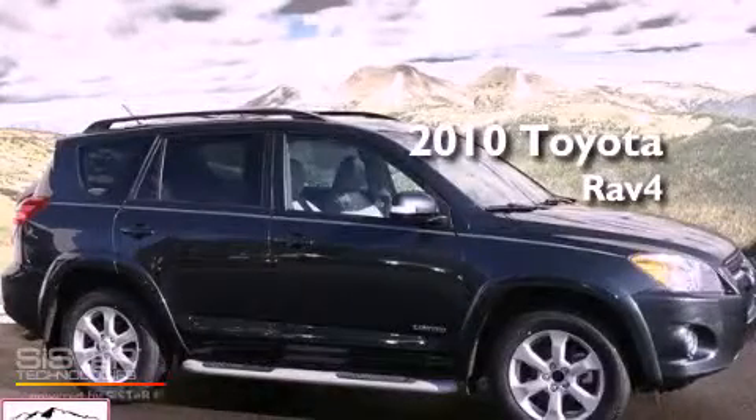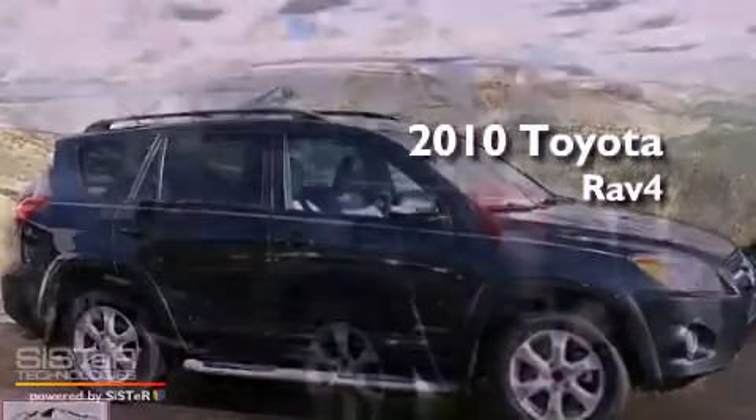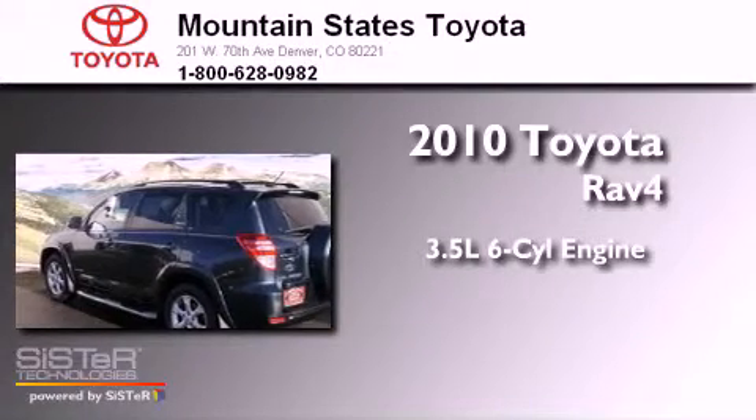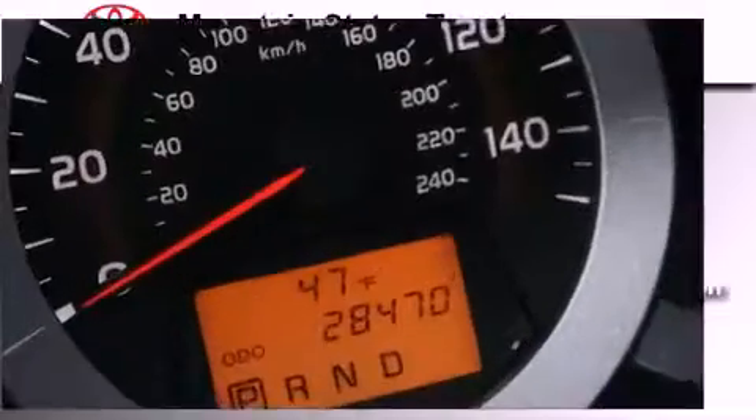This is a certified pre-owned 2010 Toyota RAV4. It has a 3.5-liter six-cylinder engine, a five-speed automatic transmission, and four-wheel drive.